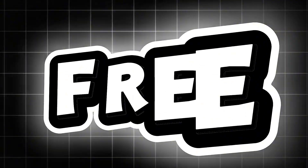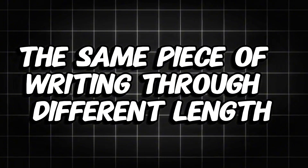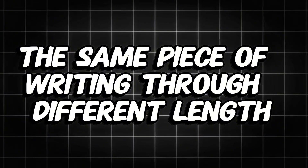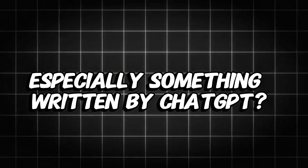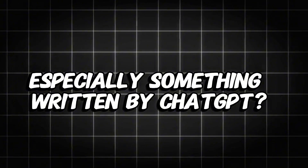So across all these tests, from free to paid, from GPT-0 to Turnitin, every detector saw the same piece of writing through a different lens. Some said 100% AI, others said 100% human, and a few landed somewhere in between. That inconsistency proves a key point: AI detection isn't 100% accurate. It's an evolving guess.